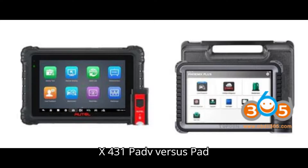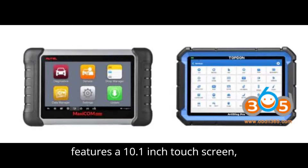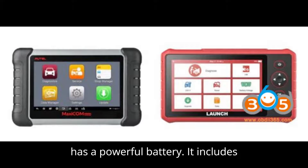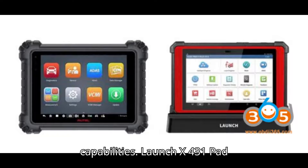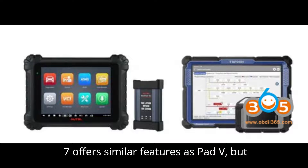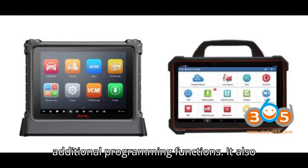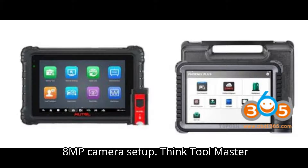Launch X431 Pad V vs. Pad 7. The Launch X431 Pad V features a 10.1-inch touchscreen, supports comprehensive diagnostics, and has a powerful battery. It includes advanced coding and programming capabilities. The Launch X431 Pad 7 offers similar features as the Pad V, but with an enhanced user interface and additional programming functions. It also supports ADAS calibration and has a dual 8MP camera setup.